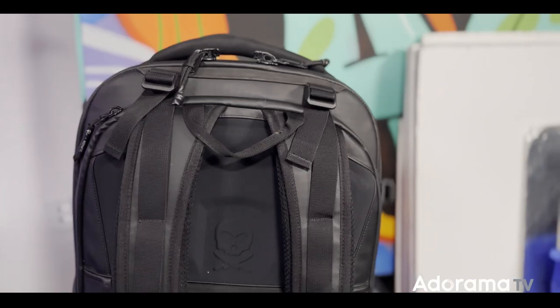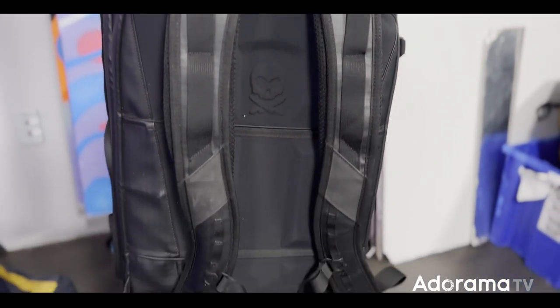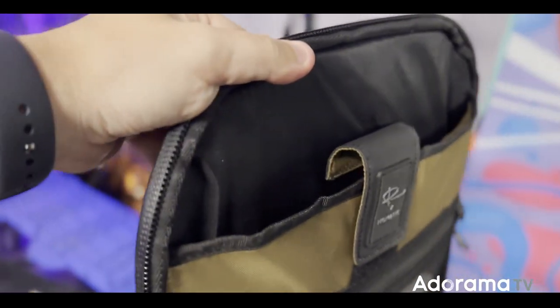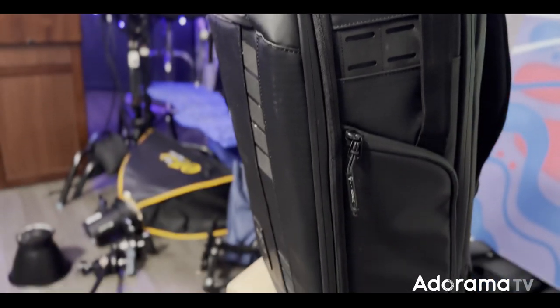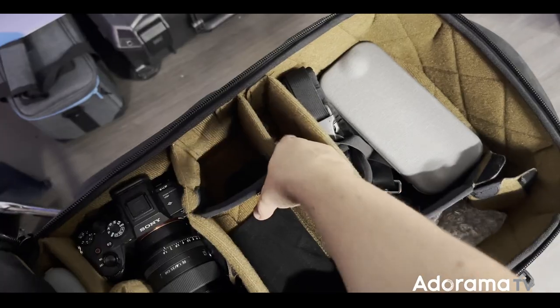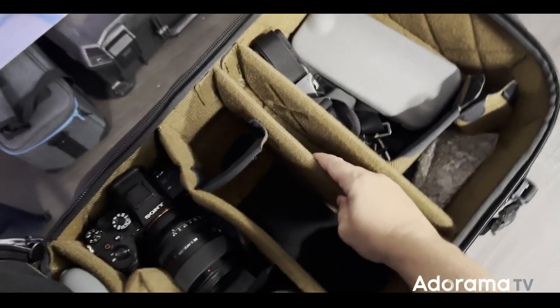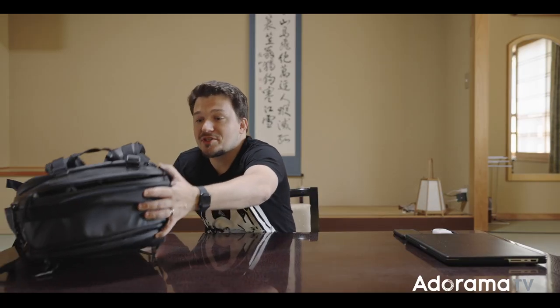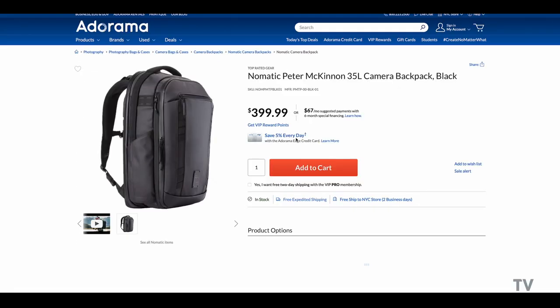How do you pick a backpack? I never know what I'm going to find on my travels, so I need something that is reliable, big and can fit all my gear, is waterproof, easy to access, and has a lot of pockets and compartments so I can organize my gear better. My choice is the Peter McKinnon Nomadic 35L.